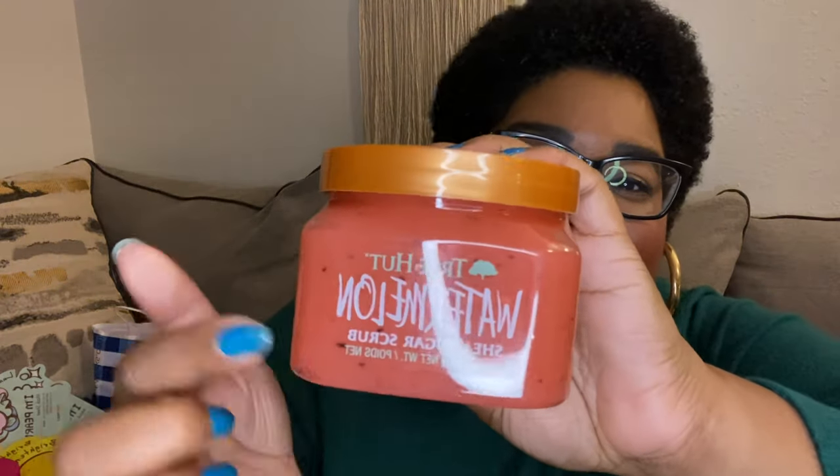Back to me loving body scrubs — I got the Treat Hunt Watermelon Shea Sugar Scrub from Ulta. They ask you not to open it in stores because it makes a mess, and I listened. I was hoping it would smell like a watermelon Laffy Taffy, and it smells so good! It even has little black specks like watermelon seeds in there, which I think is so cute.